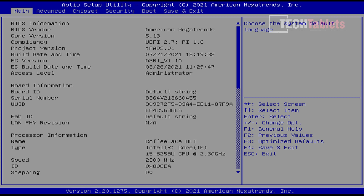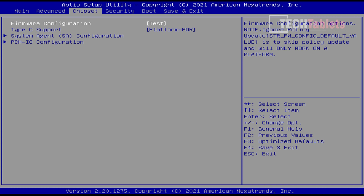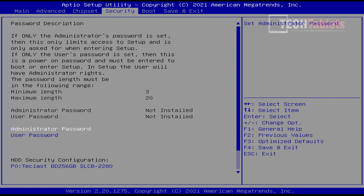Briefly looking at the BIOS - as expected it's completely unlocked with all advanced settings available, including overclocking menus where you can undervolt or increase power limits. However, the trade-off is more heat and likely thermal throttling. I would not recommend messing with those settings if you don't know what you're doing.